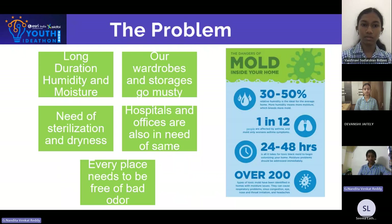The problem: excess moisture in wardrobes promotes germs, mold and mildew, leading to clothing damage, odors and health risks. Traditional storage solutions and methods are ineffective, and existing portable options are cumbersome or inadequate. There is a critical need for a compact portable device that can quickly and safely sterilize and remove moisture with minimal effort.